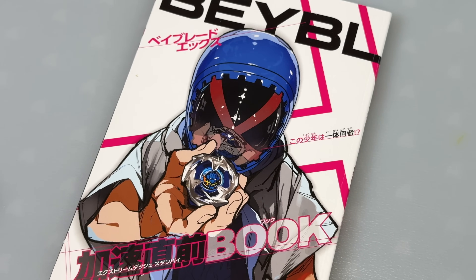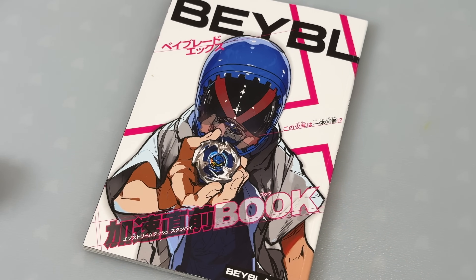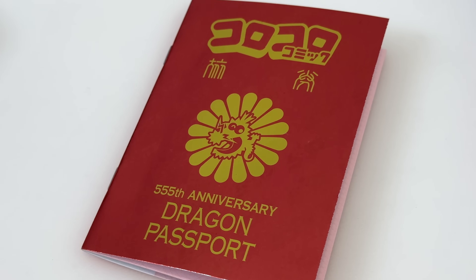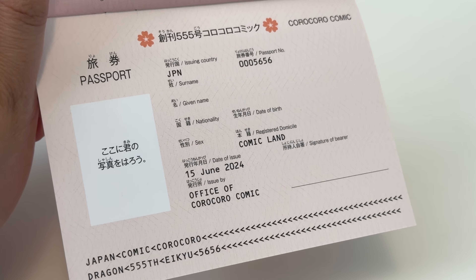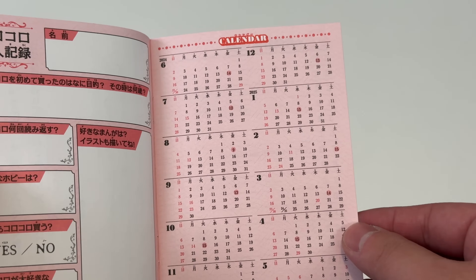Getting a Coro Coro and being able to buy it at a store locally must be so exciting because you get so many cool freebies. A little bit of a throwback here — this is the first chapter of the Beyblade X manga that came with a Coro Coro last year that Steven picked up. This issue came with this little dragon passport, which is kind of cool. They made it look like a Japanese passport and it has a little calendar and day planner inside.